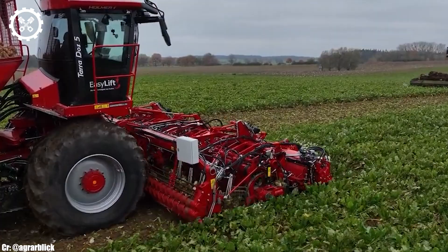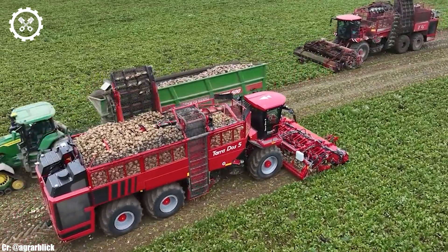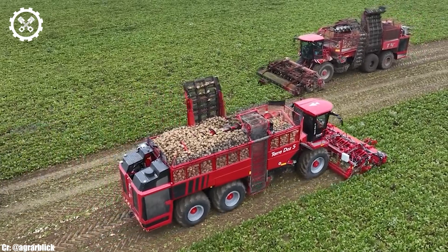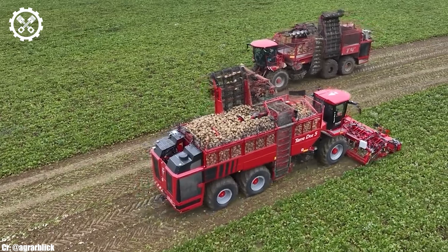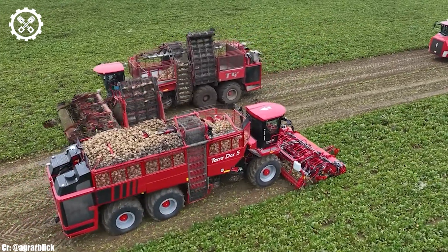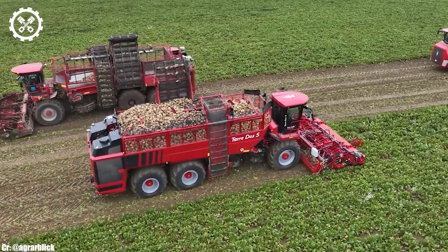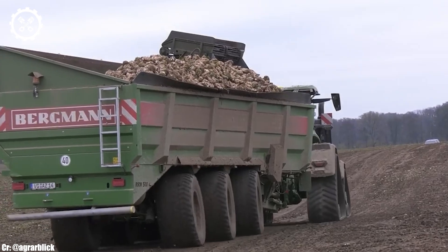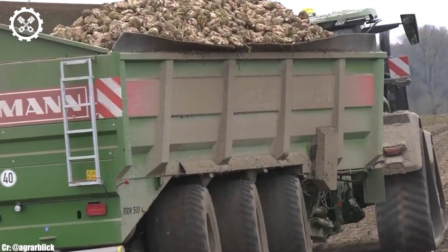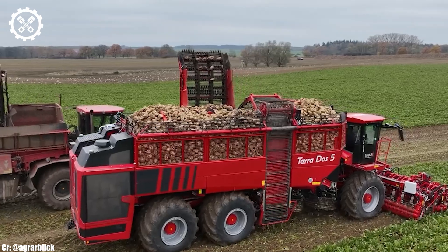Its precise and responsive CommandPro joystick allows operators to control the tractor and attached implements with finesse. Inside the spacious and well-designed cab, the operator is treated to exceptional comfort and visibility, ensuring fatigue-free operation during long workdays. The tractor is also equipped with state-of-the-art technology, including JDLink telematics for remote monitoring and data management, making farm management more efficient than ever.